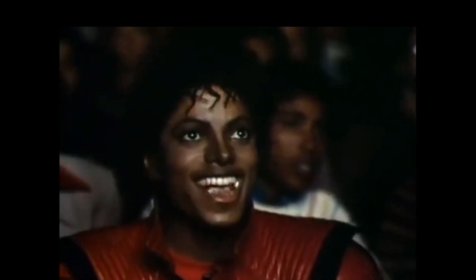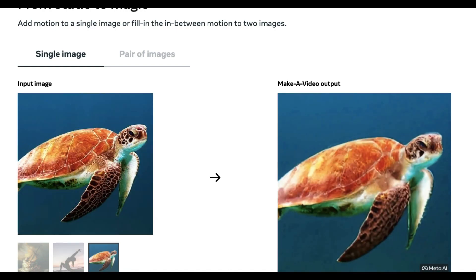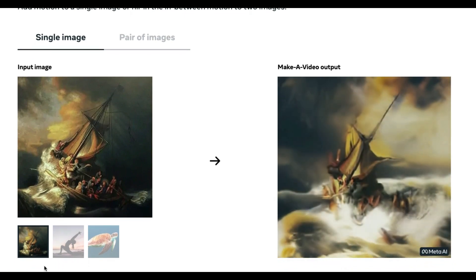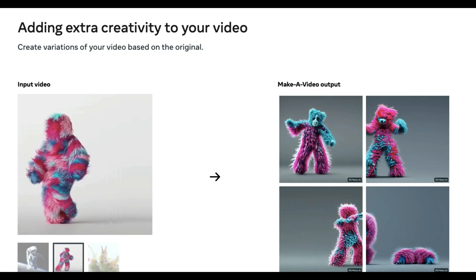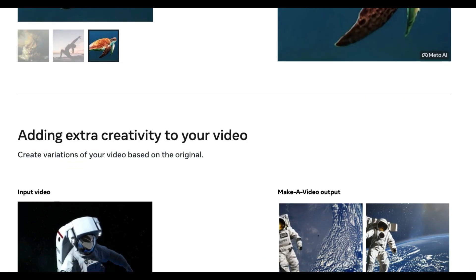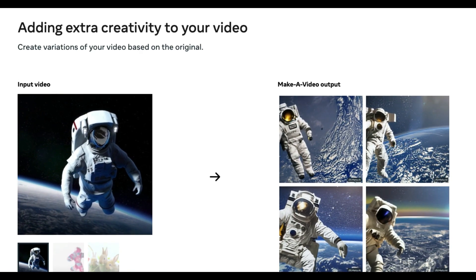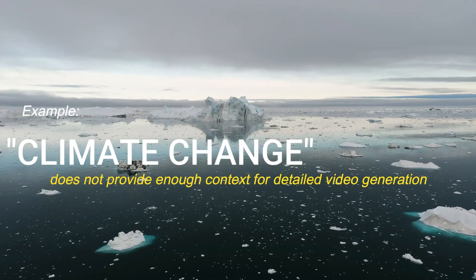Make-A-Video can also transfer a simple still image into a video, like in these examples here. It understands how the ocean should move and how a ship should navigate on it. You can also create variations of a video if perhaps you want to explore the same ideas but with different visuals. To make sure the model is safer to use, the researchers filter out not-safe-for-work images, toxic words in the text, or images with watermarks in them. Incomplete words or abstract phrases like 'climate change' that do not thoroughly describe scenes are also removed.